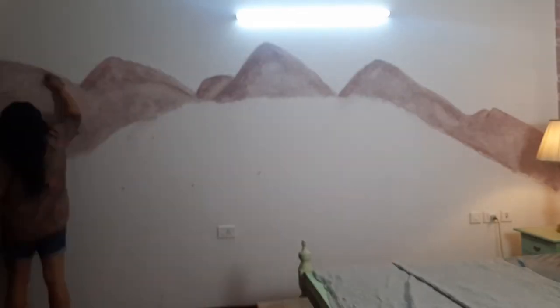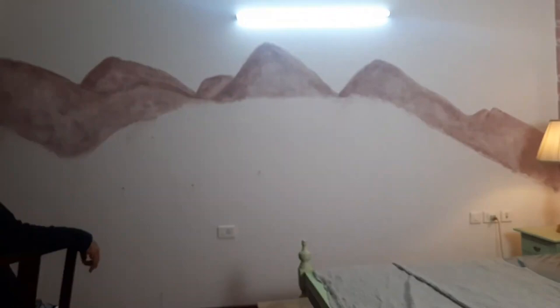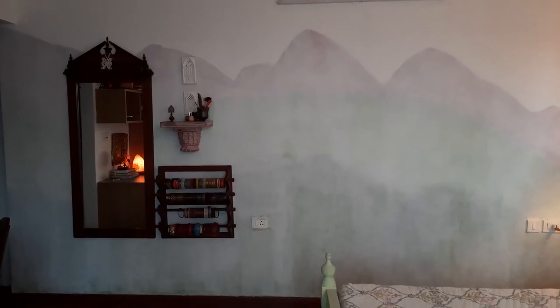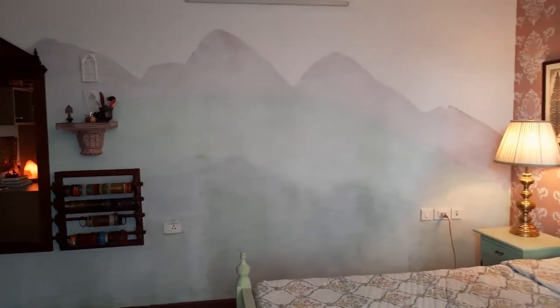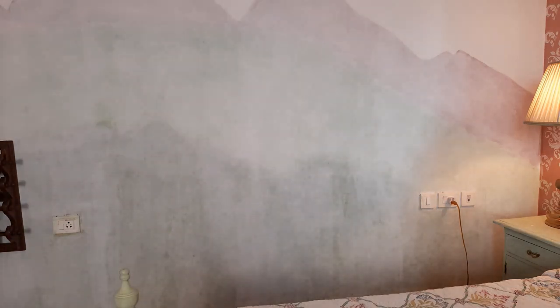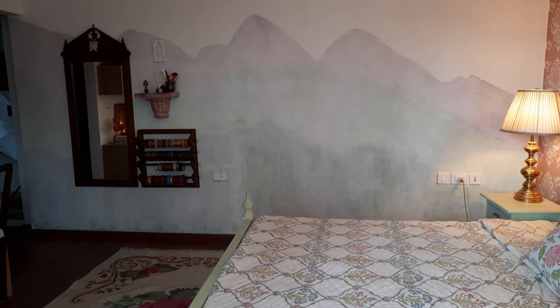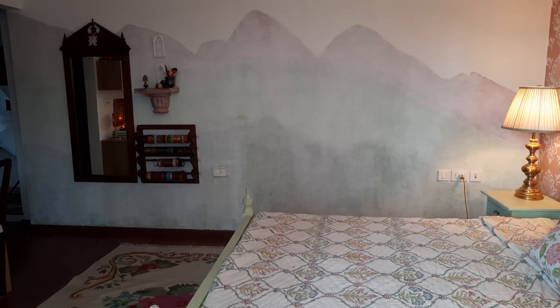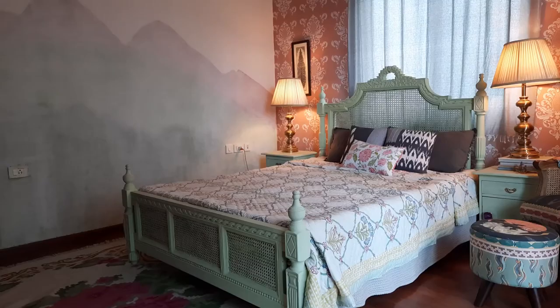For some weird reason, my camera stopped recording the time lapse, so this is the only portion I have. This is how it looks now — it has a very beautiful, dreamy kind of feel to it. I used acrylic color to create the entire mural, the abstract landscape, and then I whitewashed it three or four times with white to get this dreamy effect. It looks a little amateurish, but as long as I love it, nothing else matters.